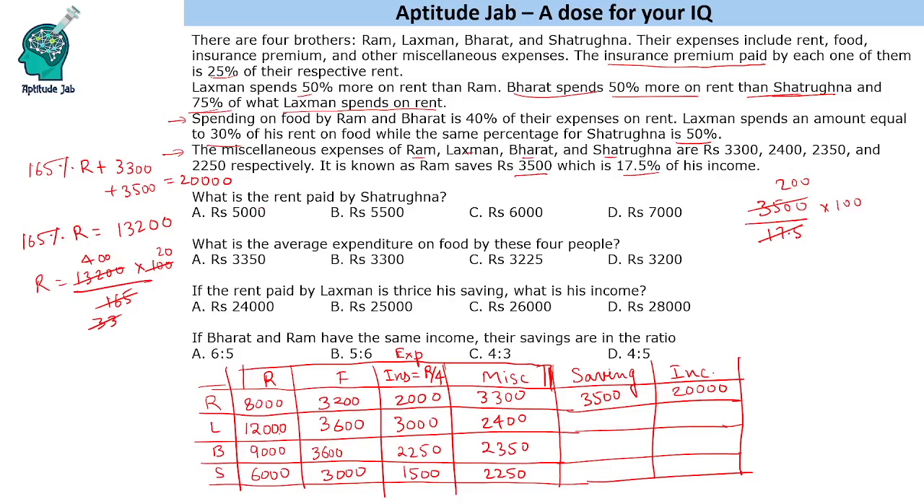The first question: What is the rent paid by Shatrugan? The answer is 6,000. The second question: What is the average expenditure on food by these four people? The food expenditures are 3,200, 3,600, 3,600, and 3,000. Their total is 13,400, and dividing by 4 gives an average of 3,350.